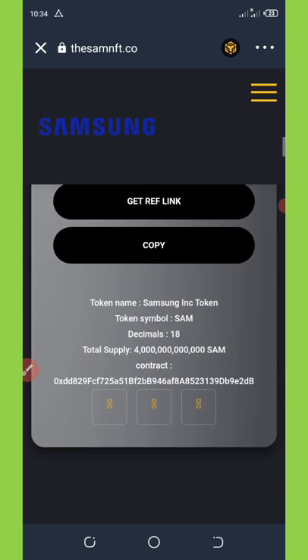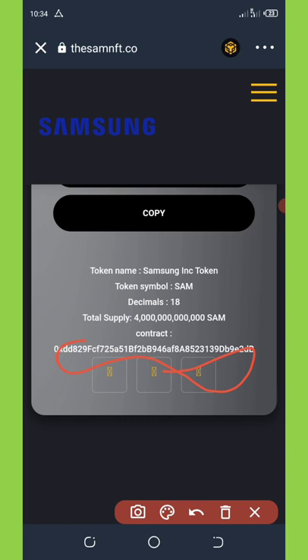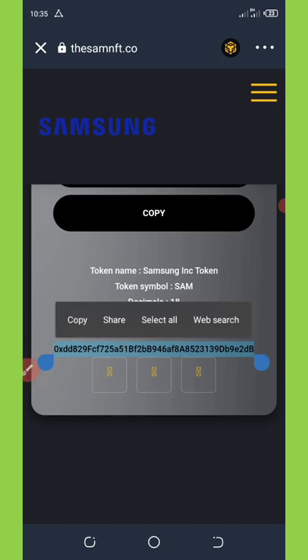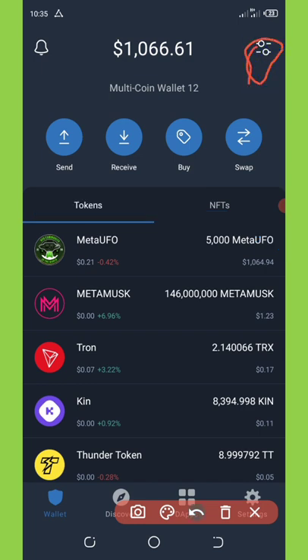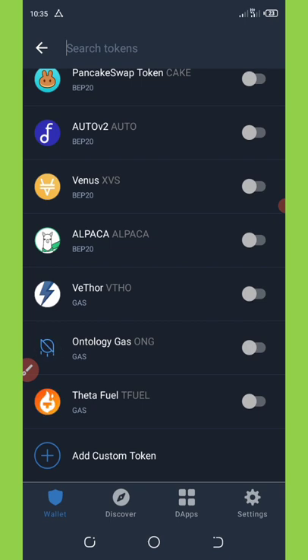If you scroll down you'll see the contract address, total supply, decimal, token symbol, and token name. I'll be dropping the contract address on my Telegram channel — go there and copy it, then add it to your wallet. To add this token to your Trust Wallet, highlight and copy the contract address, go back to your main wallet, click the two switch icons in the top right corner, and scroll down to the section that says 'Add Custom Token.'